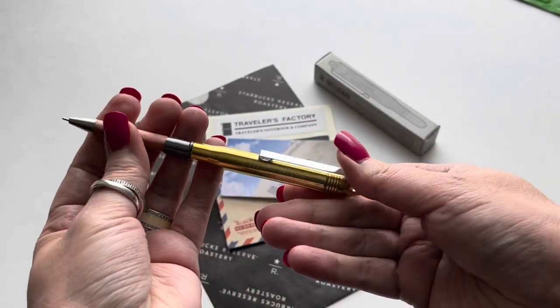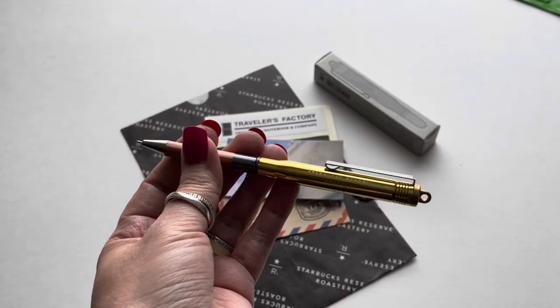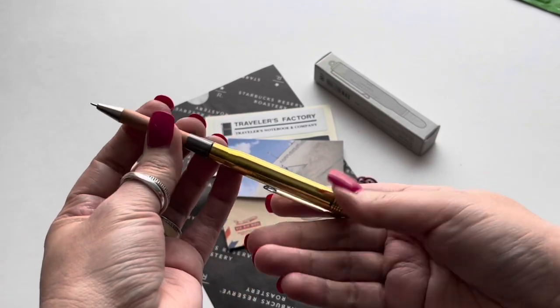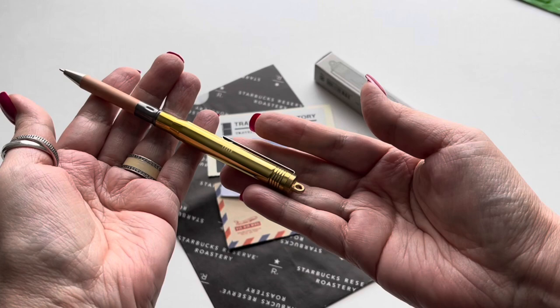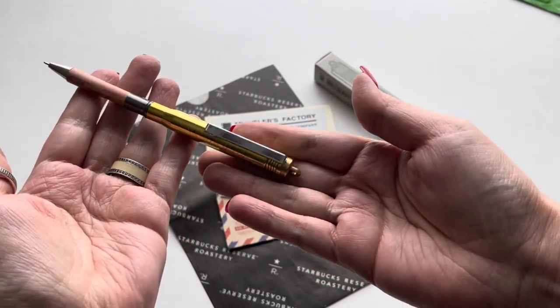I did find a couple of refills, so I went ahead and bought those as well. The one that I currently have on my wallet I've had for two years and have not had to refill it yet. So I bought two refills — an extra one for this pen and one for my other pen when it runs out.